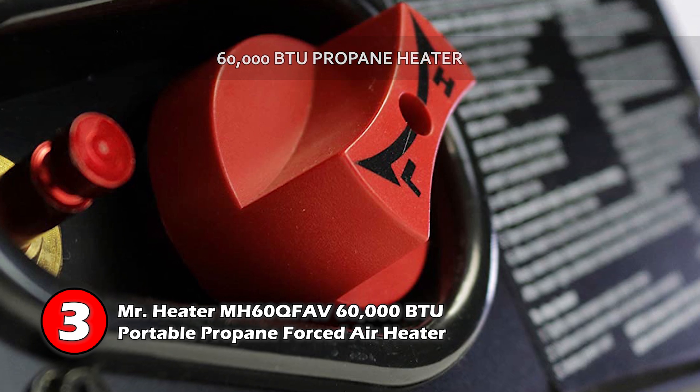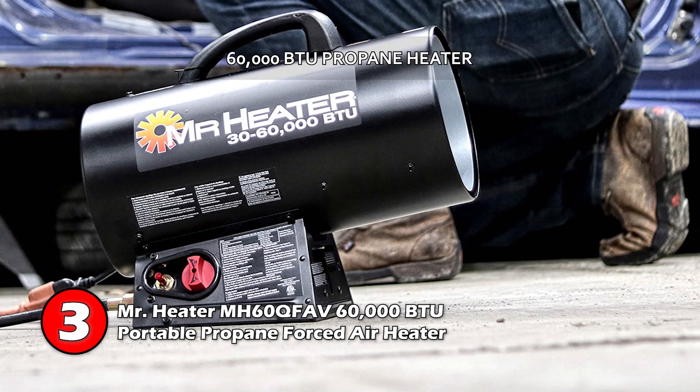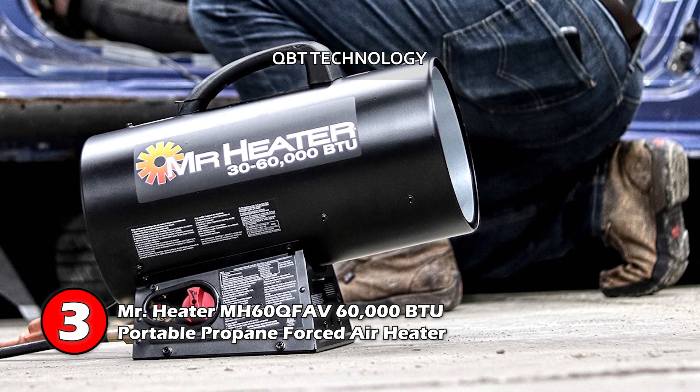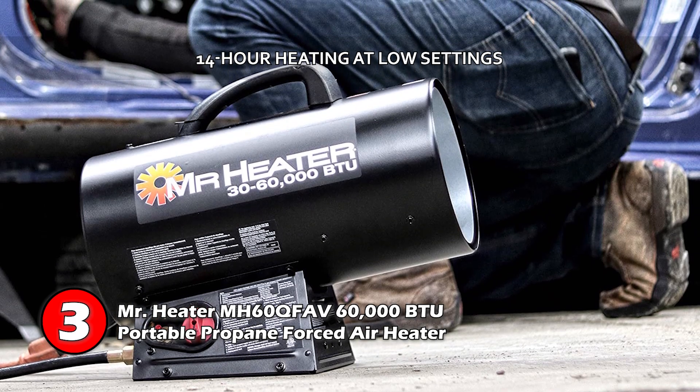Bottom line is, this unit is a 60,000 BTU propane heater which can heat areas of up to 1,500 square feet. With its QBT technology, it's 50% quieter than standard propane heaters, and on low settings, it can heat up the place for up to 14 hours.